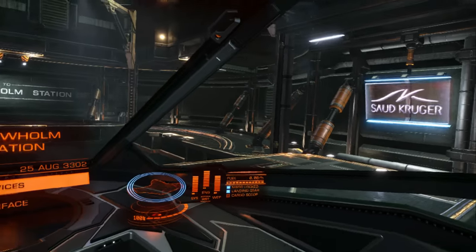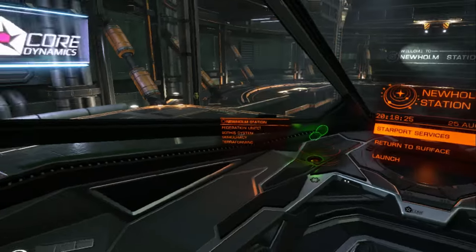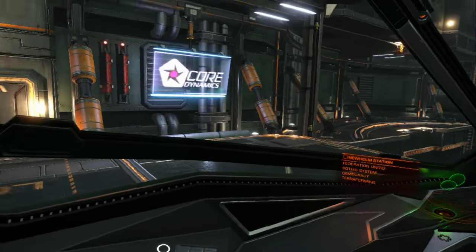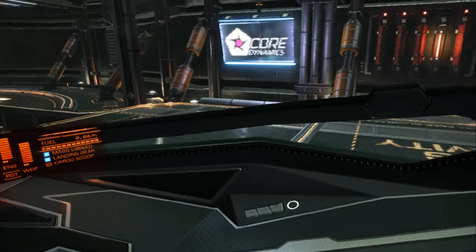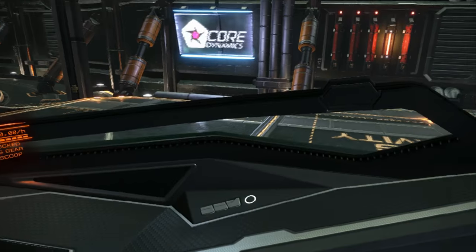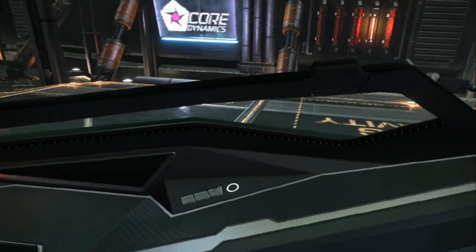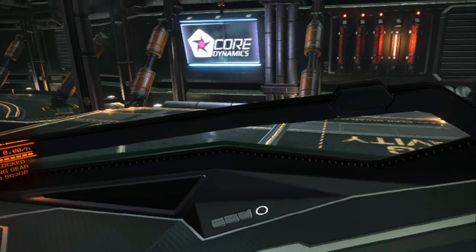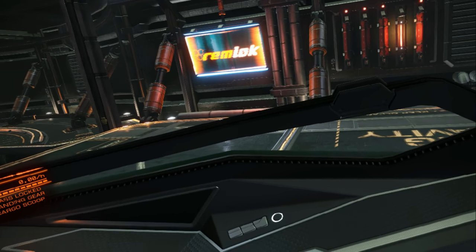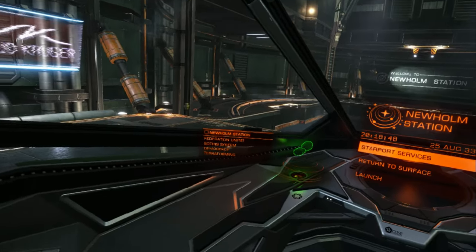The Eagle being a combat-orientated ship means that the cockpit is a lot narrower, so it's a lot tighter space to be in. But luckily, again because it's a combat-focused ship, the field of view around you is very good. We get this extra window down here that gives you that extra bit of viewing angle and reduces your blind spots, which can be very useful in a combat situation.